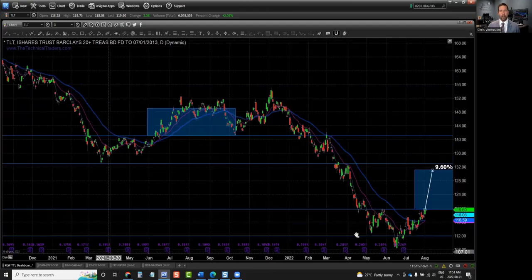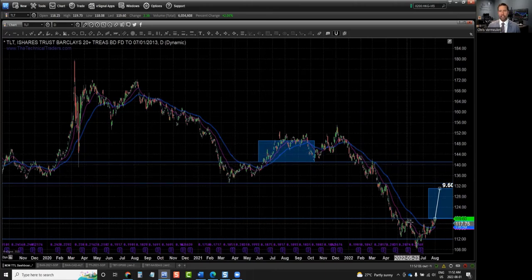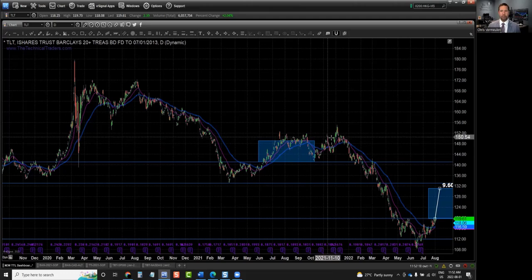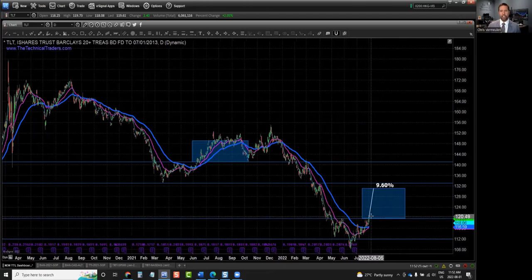If we go back in time, we can see the last time it came down, built a basing formation, and then broke out. This blue box is the depth of this base, just like I did over here — the depth of this base. You stack it on top. You can see it ran up, hit that target, ended up peaking above it several times, and then eventually kind of stalled out and went into a consolidation phase before breaking down to another bear market leg down. So we have a very similar scenario unfolding here.